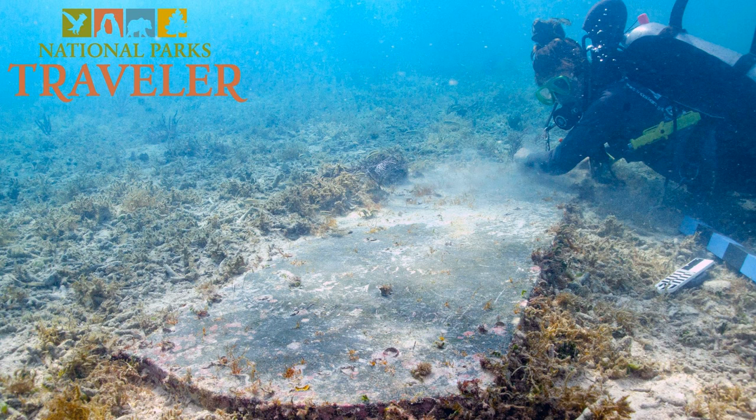Given that the area was a busy shipping route, there's an abundance of underwater resources to explore there. Pretty much anything coming through the Caribbean passed by the Dry Tortugas, so there's a large variety of maritime cultural heritage spanning from the 1500s and 1600s. Some of the earliest identified sites are from the Spanish in the 1620s, and there's a British warship that wrecked in 1742. A large amount of shipping traffic was directly associated with the construction of the fort, so there are many 19th century wrecks surrounding Fort Jefferson.